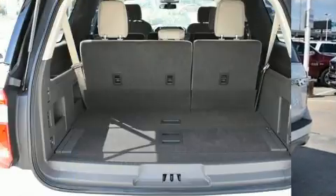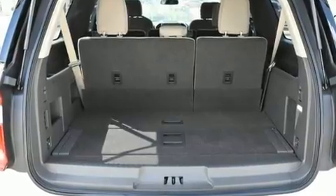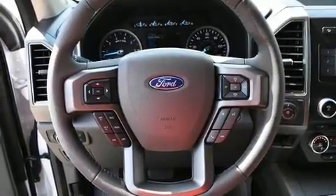This model accommodates eight passengers comfortably and provides features such as a built-in garage door transmitter, adjustable pedals, a trailer hitch, rear wipers, and remote keyless entry.